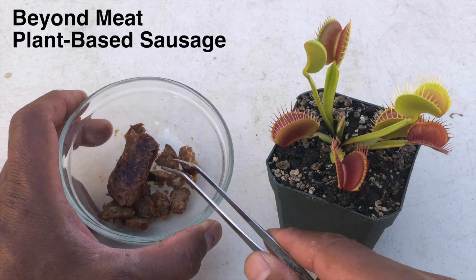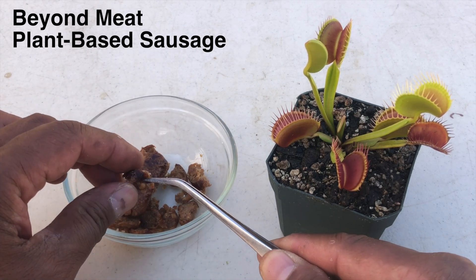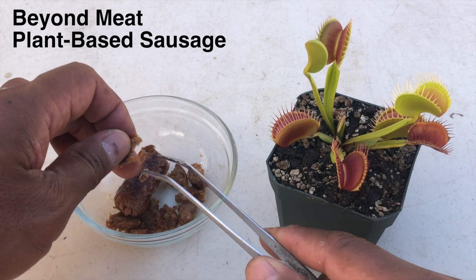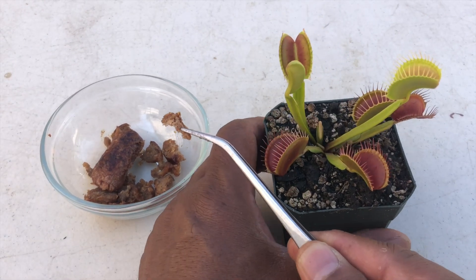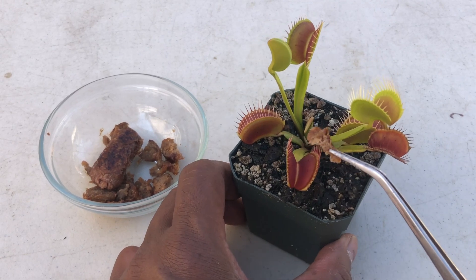Finally, it's time to start feeding the plants. We're going to start with the Beyond Meat sausage — I already cut it up into small pieces. Some of these might not be small enough though. The rule of thumb is: if you think it's small enough, cut it in half again. Sometimes I never could gauge how small to make these.